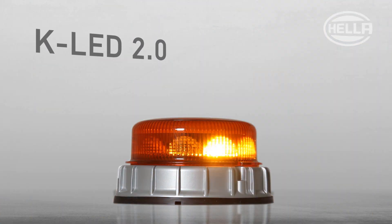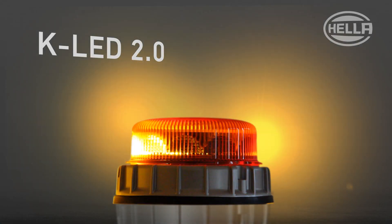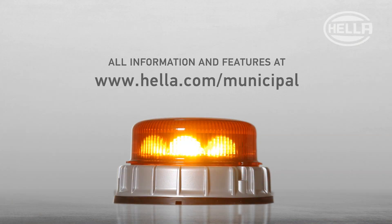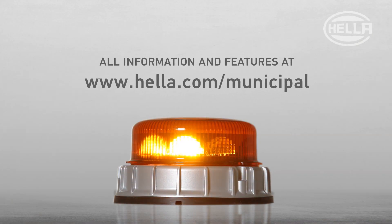So, for your own safety, only trust in KLED 2.0 marker lights made by Heller. Did you know that you can convert the KLED 2.0 simply from rotating to flashing with a simple switch? Yet another advantage of the Heller KLED 2.0.